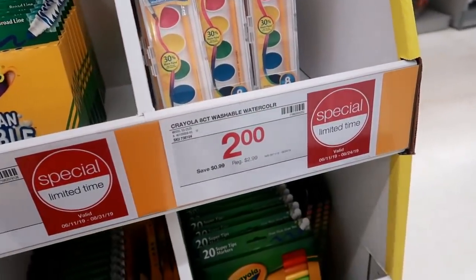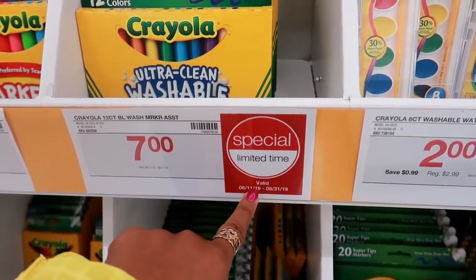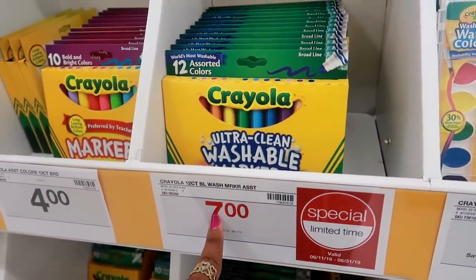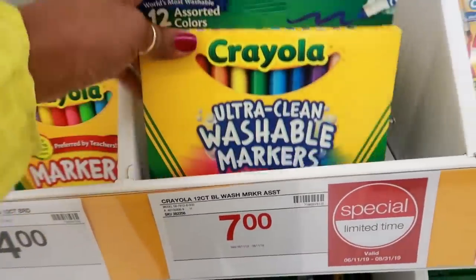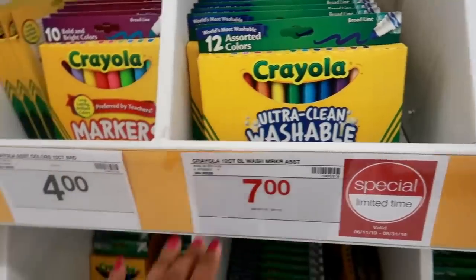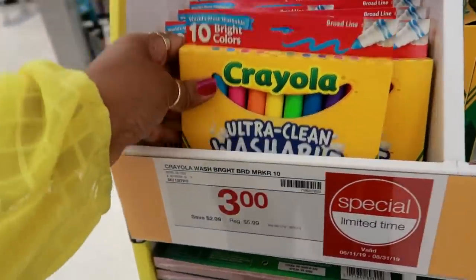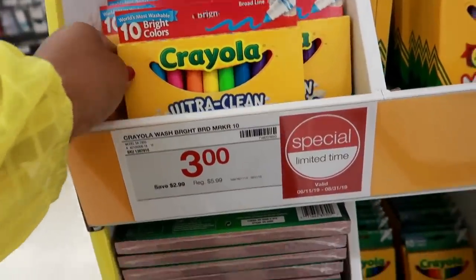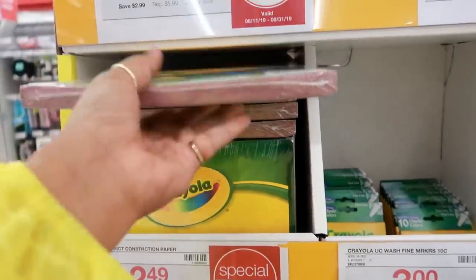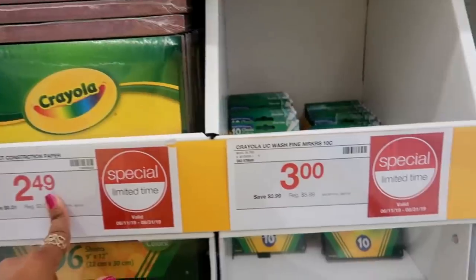These are ultra clean washable large crayons. You got watercolors for $2.00, and a lot of this stuff is saying special limited time, valid through August 31st. Crayola 12-count Color Max is $7.00. You got some construction paper with a bunch of different colors.